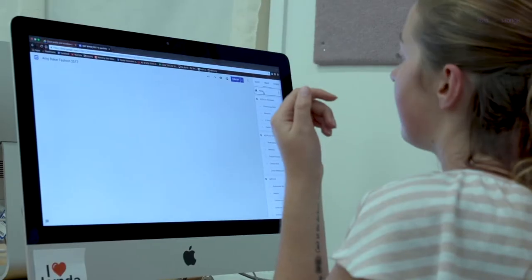Hi, I'm Amy. I study the Diploma of Fashion at EIT. I'm from England originally,